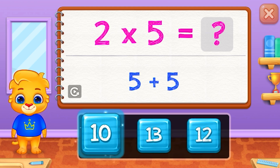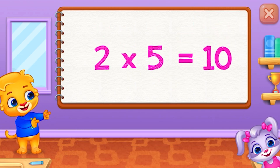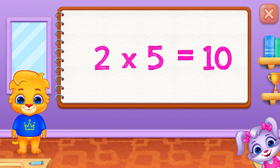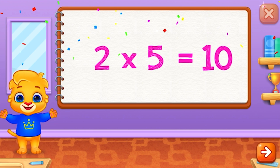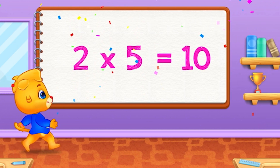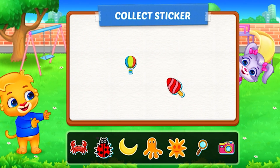10. 2 times 5 equals 10. Pick a sticker.